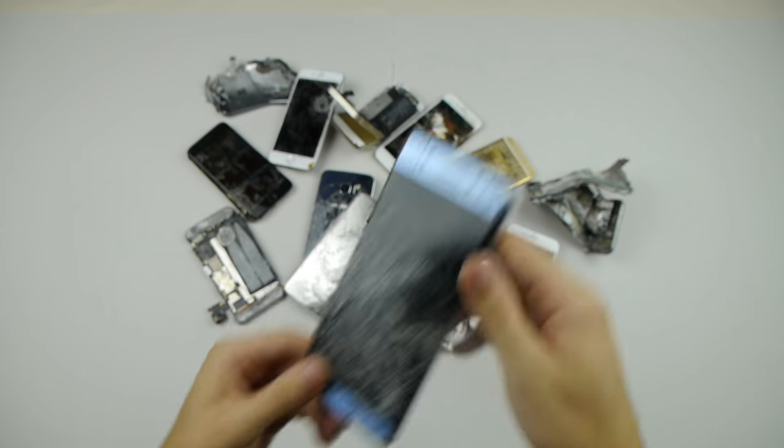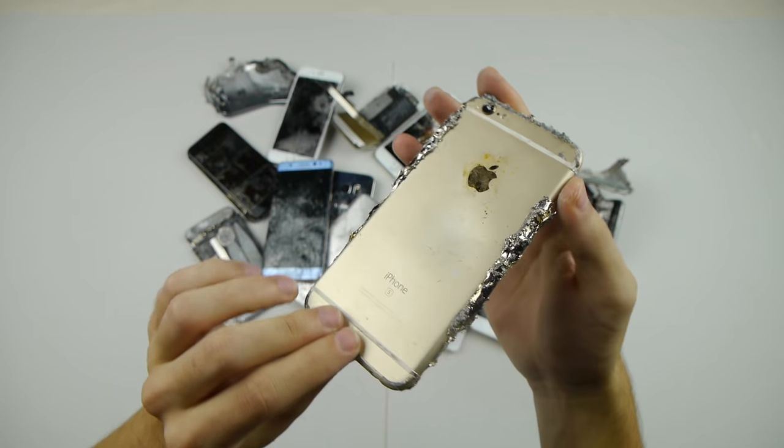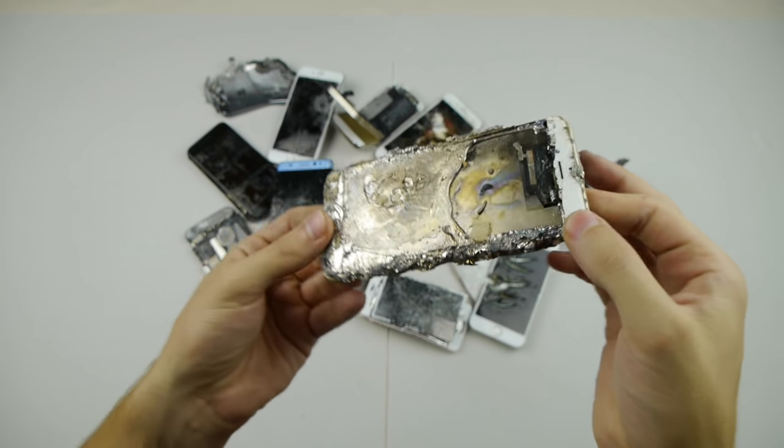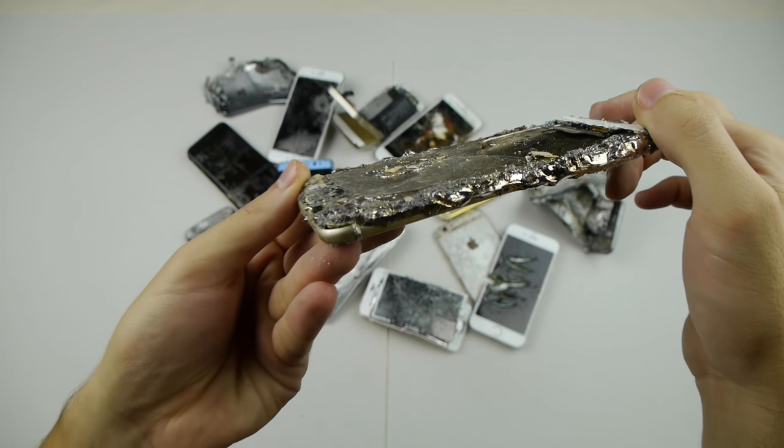This one is actually super heavy because of the bismuth. This is the iPhone that was in the molten bismuth metal, so that bismuth got stuck into the iPhone and now it's super heavy.